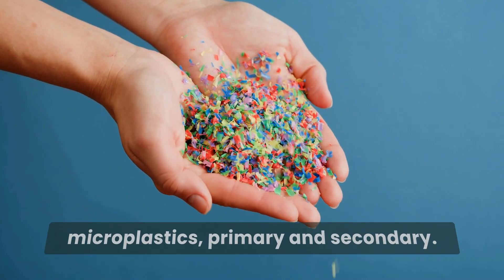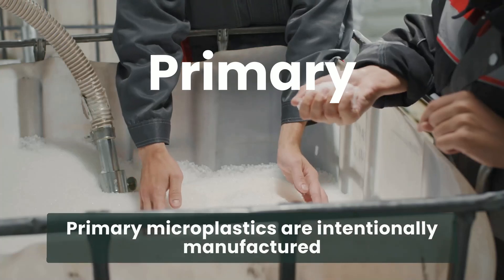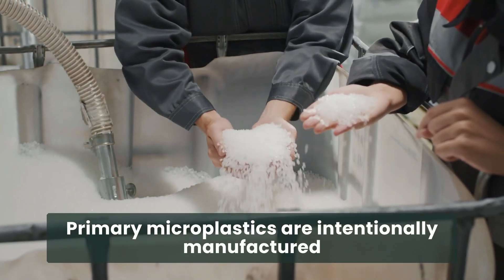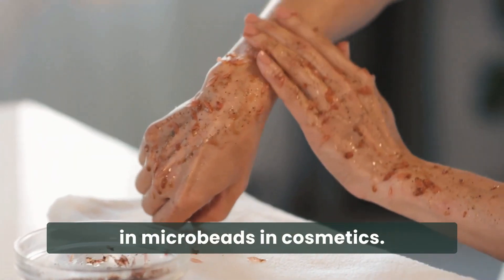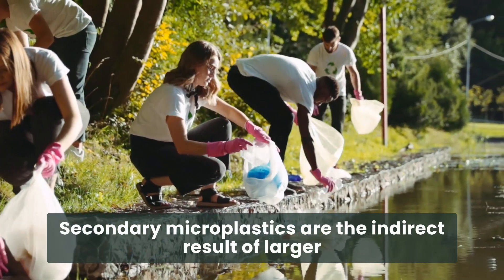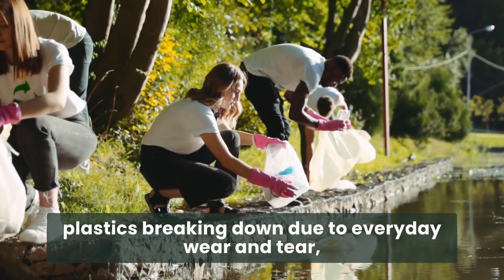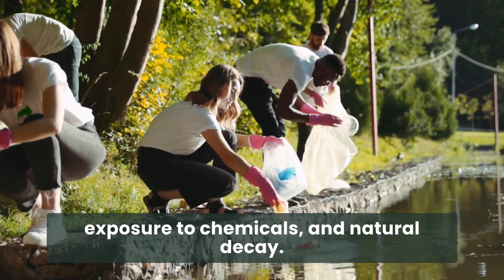There are two types of microplastics: primary and secondary. Primary microplastics are intentionally manufactured for commercial products, such as in microbeads and cosmetics. Secondary microplastics are the indirect result of larger plastics breaking down due to everyday wear and tear, exposure to chemicals, and natural decay.